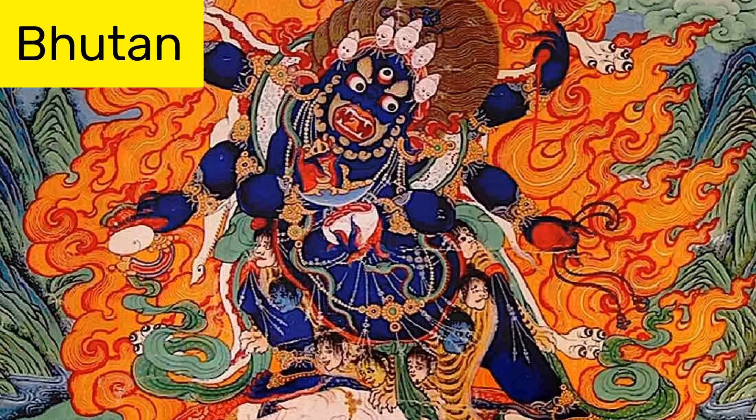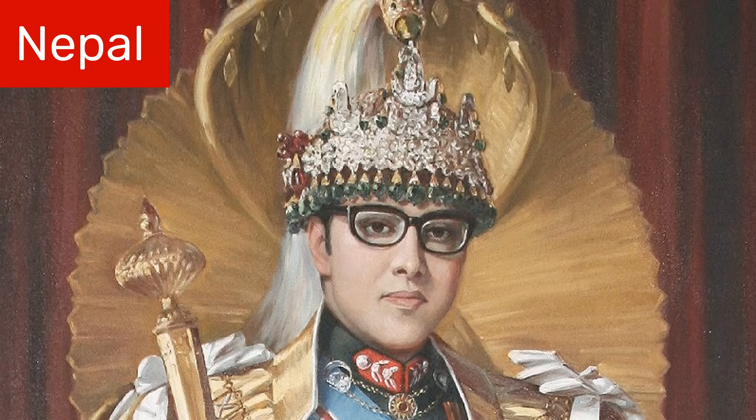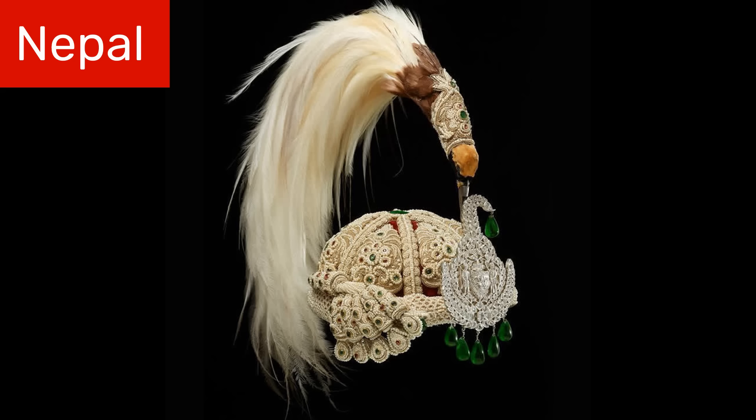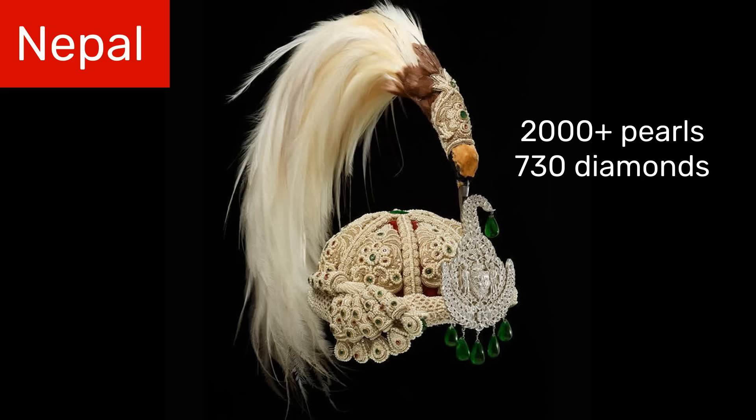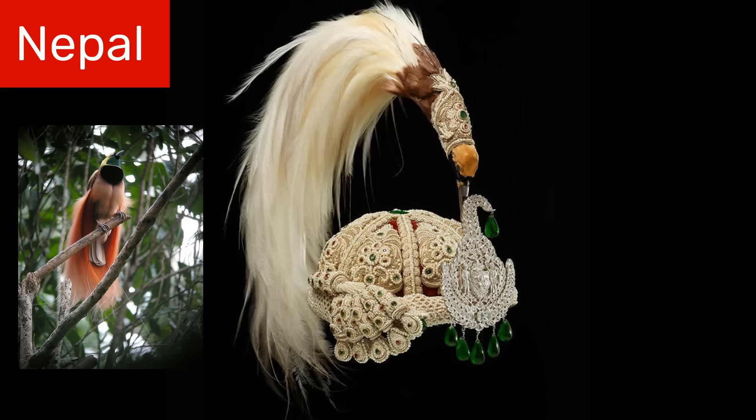Near Bhutan is another Himalayan country known as Nepal. Today, Nepal is a federal republic, but up until 2008, it was a monarchy and this was its crown. Unlike Bhutan's crown, it is covered in over 2,000 pearls, 730 diamonds, and several other precious stones. However, its most distinctive feature is the bundle of feathers which protrude from the top and then hang down the back. These feathers come from a rare bird known as the Bird of Paradise, after which the more well-known Bird of Paradise Flower was named.